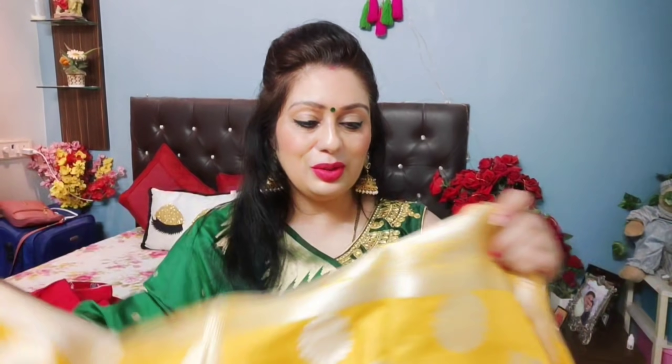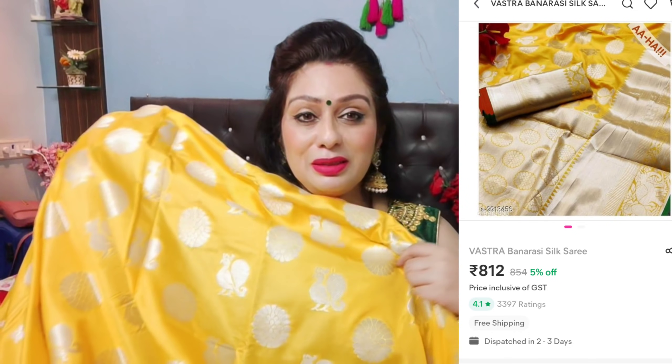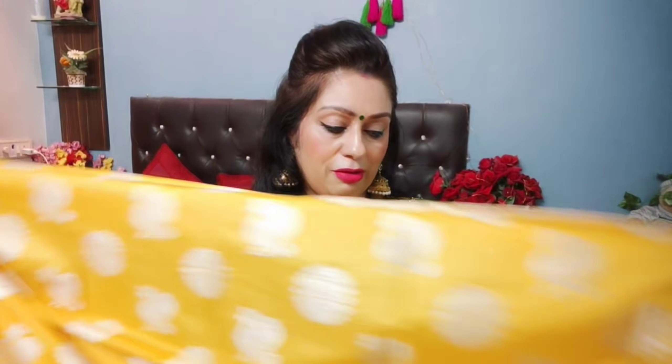So beautiful, and you can see the soft silk in this saree — it is so nice and very affordable. You can get a lot of nice things at a very good price. The blouse is also awesome. This saree is highly, highly recommended.